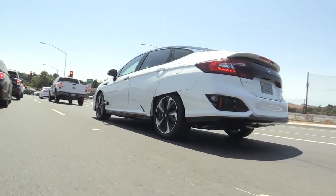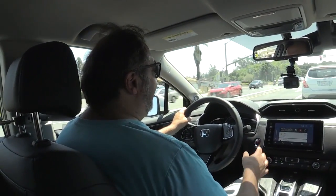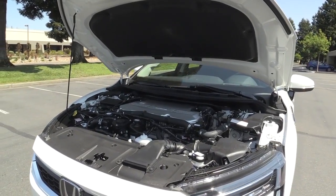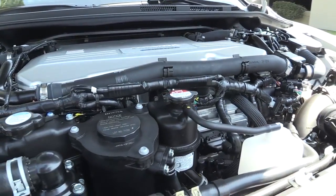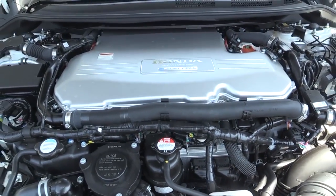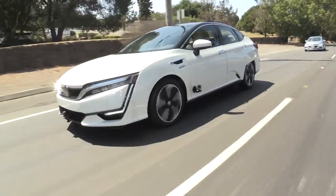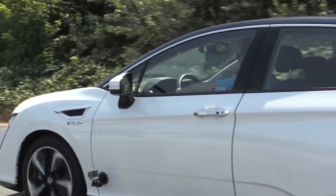Does the fuel cell cost more than a battery hybrid or less? Today it still costs more because production volumes are still pretty low, but they're ramping those up. Honda actually has a joint venture with General Motors to develop their next-generation fuel cell stack, and they're going to be producing them in Michigan — at the same plant where GM assembles the battery packs for the Chevrolet Volt. So the cost is coming down, and they've figured out ways to design the fuel cells so they use less of the catalyst that makes them so expensive.